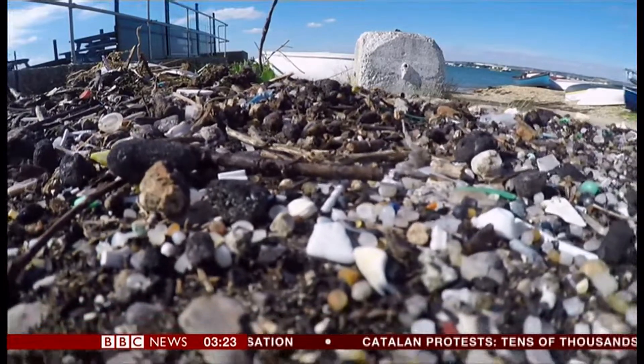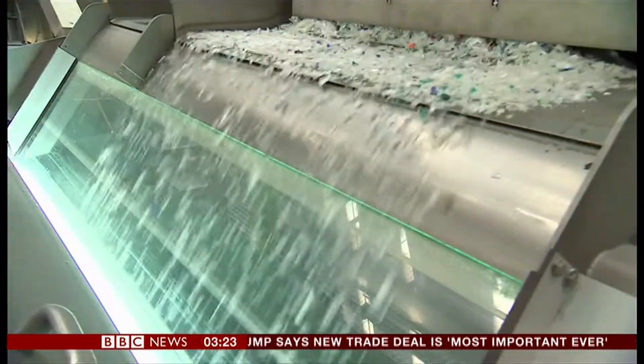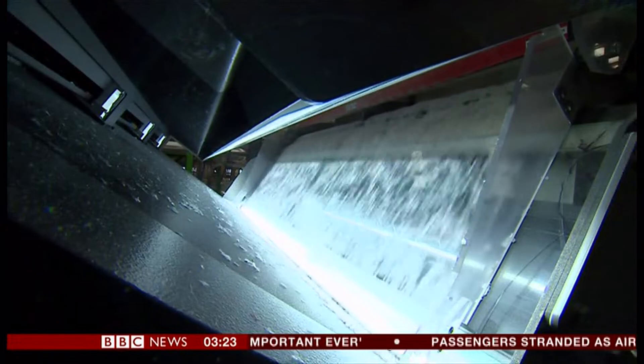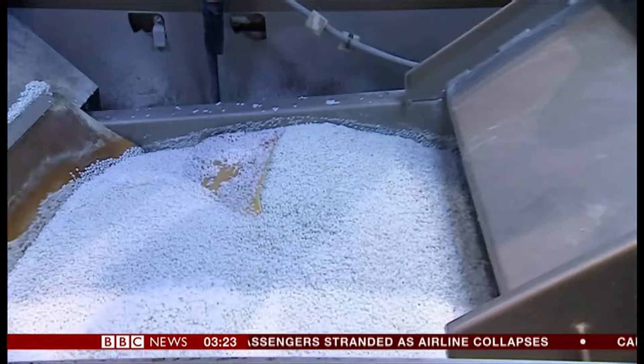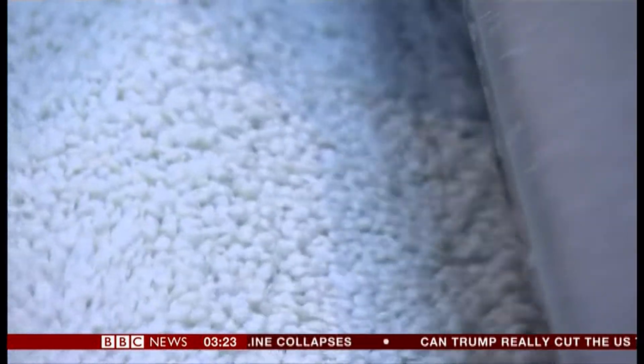No one knows where these tiny white beads have come from. We're horrified by what we saw — all of these tiny plastic nurdles, which are about the size of a lentil and are used in plastic manufacturing. They are everywhere around here, all around the shoreline. Nurdles are melted and moulded into everything from bottles to bin liners, but one survey found that through spillage and accidents, they've found their way onto nearly 75% of Britain's beaches.